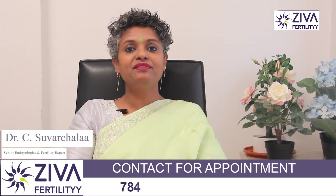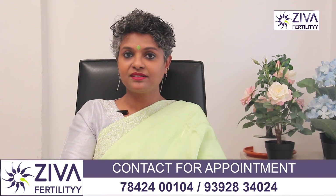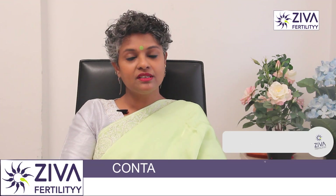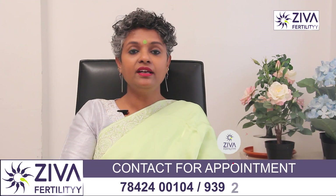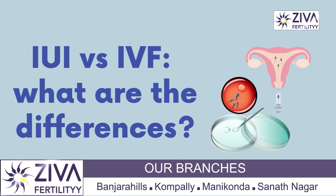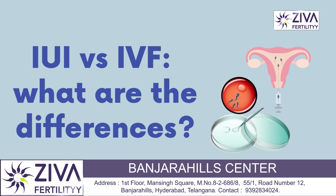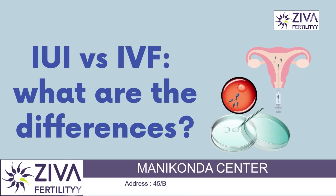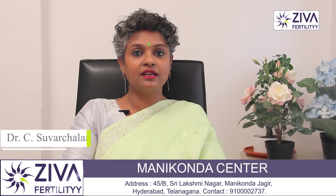Hi, I'm Dr. Suvarchla, Scientific Director with Zeeva Fertility Centers. Very often when fertility treatment options are suggested to patients, two common treatments come up. They are IVF and IUI. IVF is in vitro fertilization and IUI is intrauterine insemination. Patients are often asking us the differences between IUI and IVF, so today we are going to address that question.